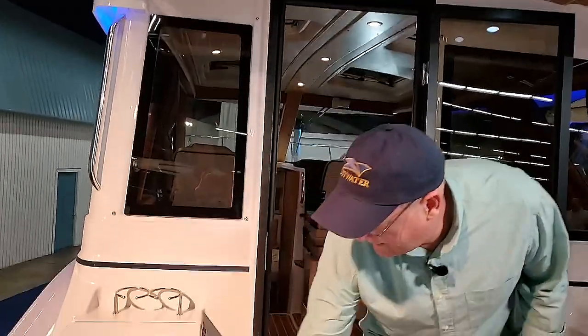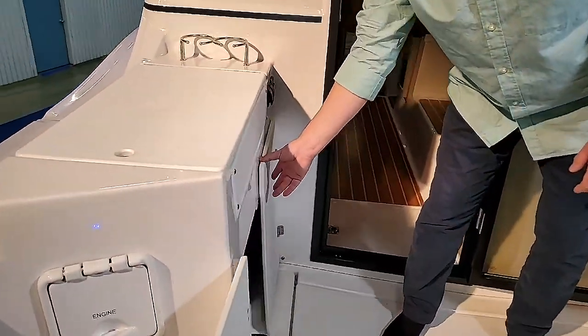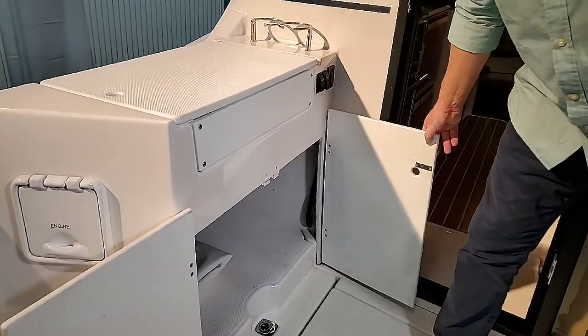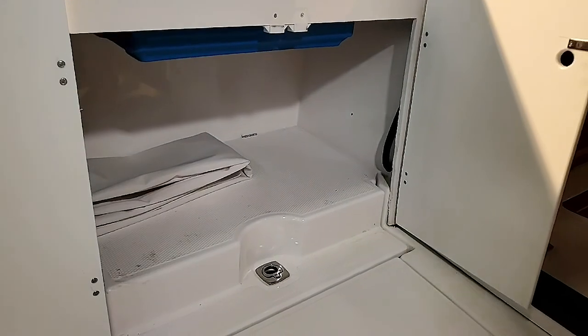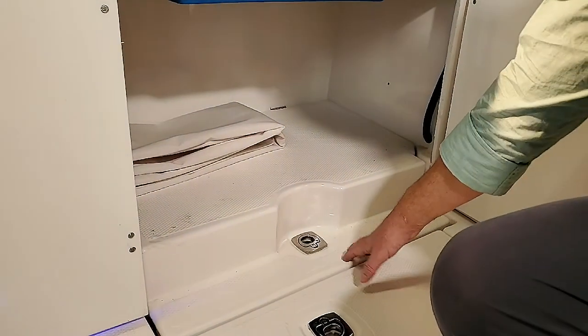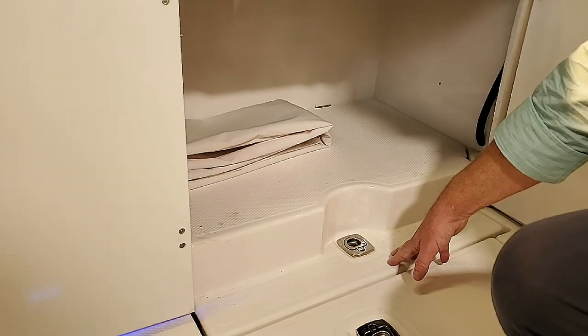These two doors or hatches open up for convenient access to the generator, and you can see this would lift up to allow for serviceability. We're standing on the back of the C28, and in just a moment we'll show you the D4 260-horsepower Volvo Penta engine that powers this C28.